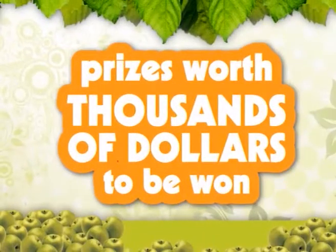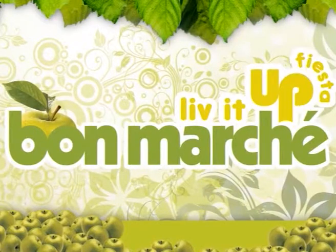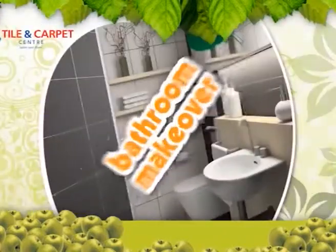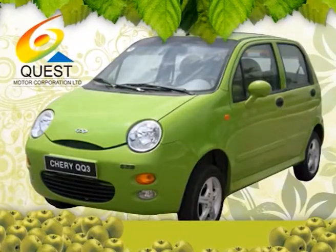It's back, it's fresh, it's all you've ever dreamed of. The Bon Marche Live It Up Fiesta. Win an exotic family holiday for four to Phuket, Thailand. A kitchen makeover, bathroom makeover, and the cherry on top — a brand new Cherry QQ.